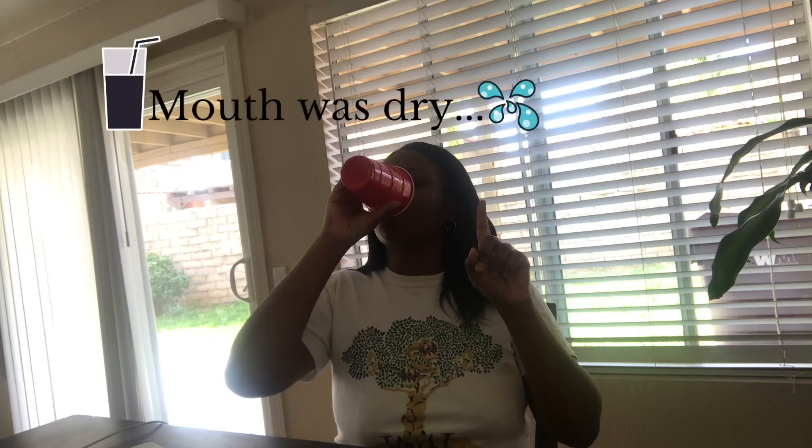So hopefully you guys can see me. I know the lighting isn't that great in here. So a lot of people have been asking me how to get verified on Instagram, so I wanted to go ahead and do a video on it.